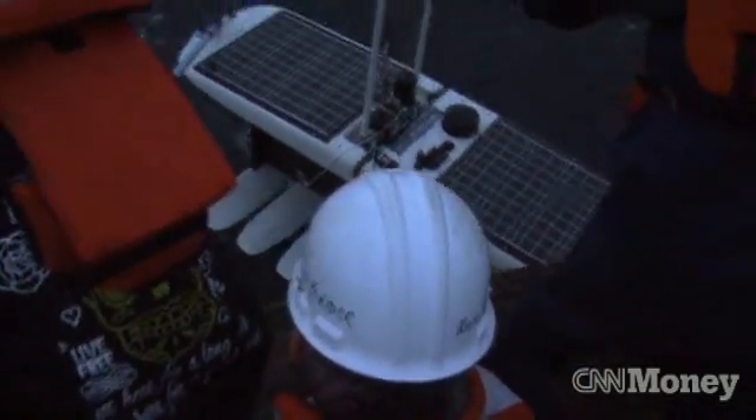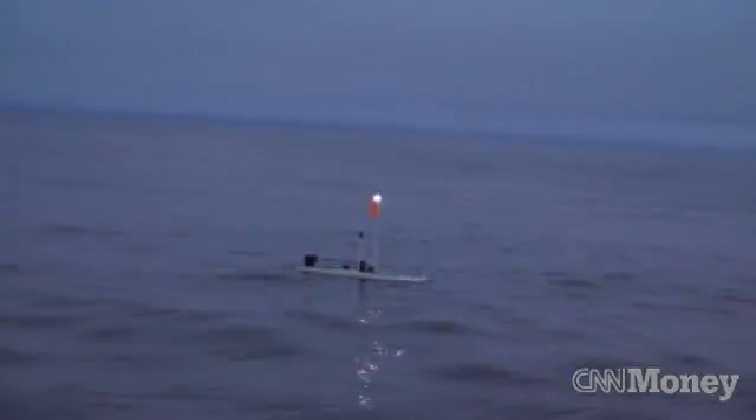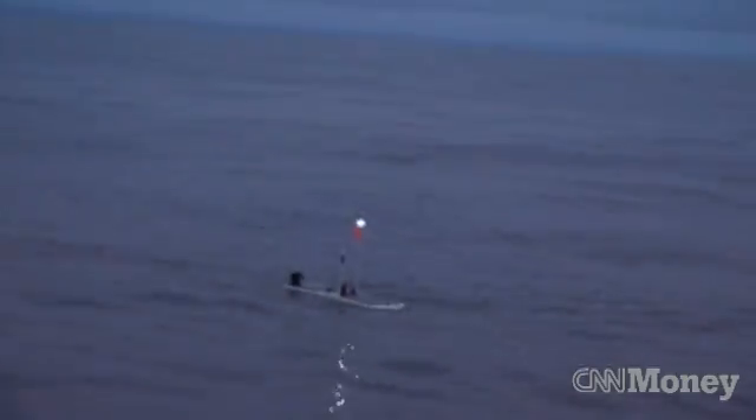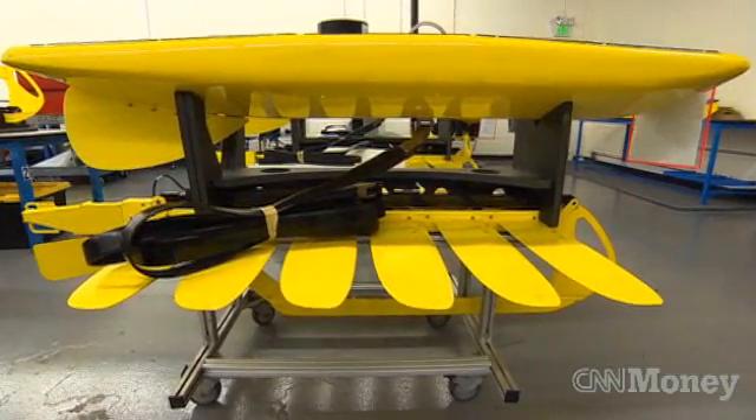It sounds like something out of science fiction: a floating robot that can travel thousands of miles powered only by the sun and the sea. It's called a wave glider, and it's the invention of Bay Area startup Liquid Robotics.